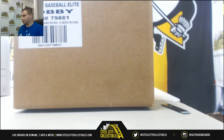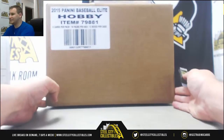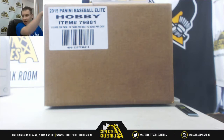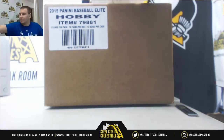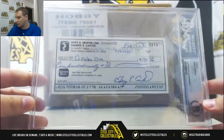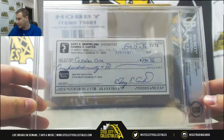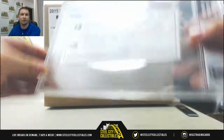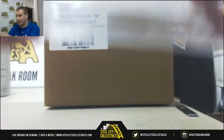Alright guys, we've got our next group break of the night. This is 2015 Elite Baseball. This is a 12-box case random team group break. Our prize in this one is a signed Gary Carter check. It's in a Beckett BGS slab. So that will go to somebody at the end of the break.